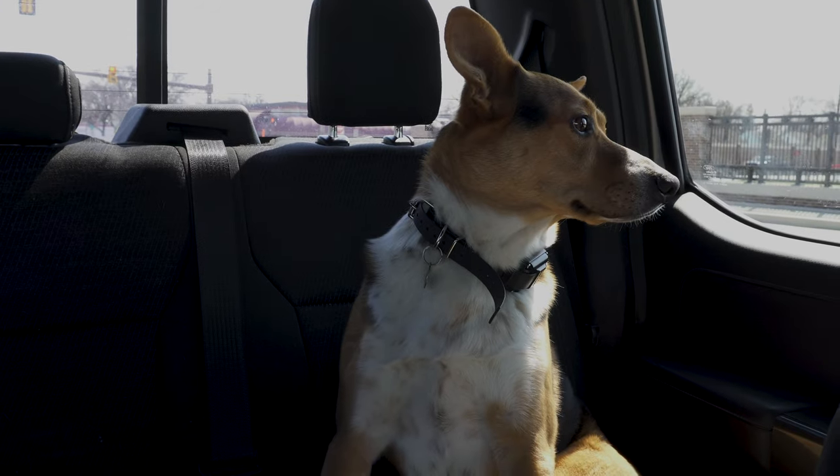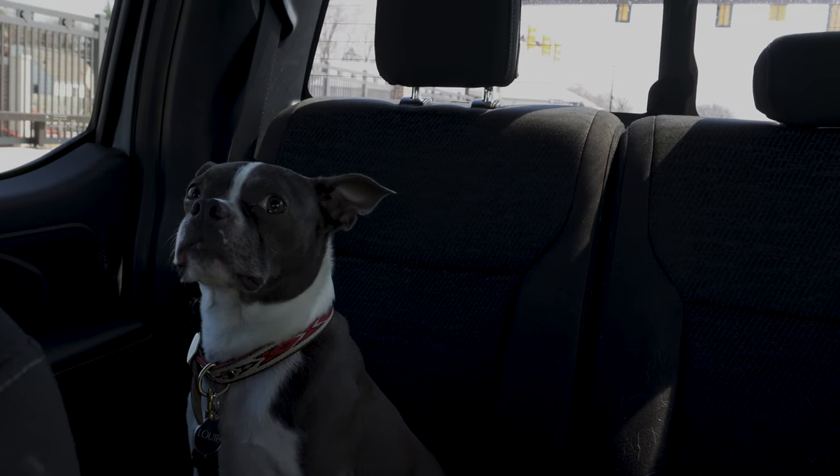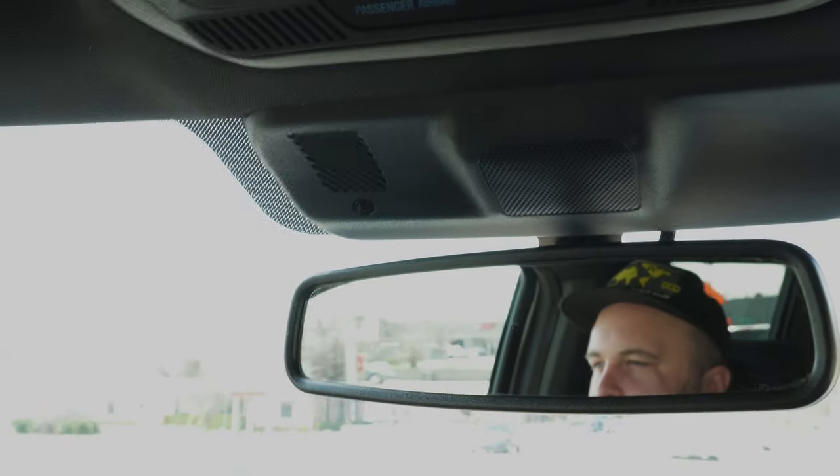We were actually looking at a van — van life situation — but it didn't quite fit in with our life. We just couldn't buy a van as nice as we wanted and also have a car. We didn't want to drive the van as our daily driver. We didn't want to buy an old van and build one, because if you're in the middle of nowhere and your van breaks down, you're kind of effed.